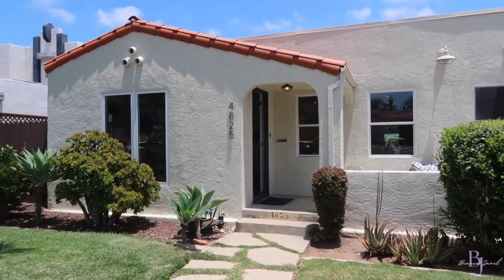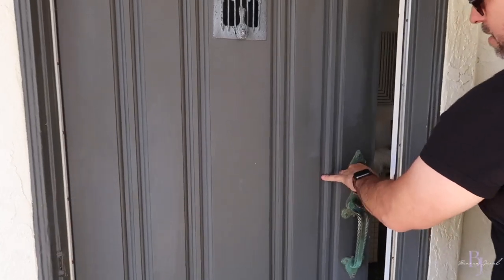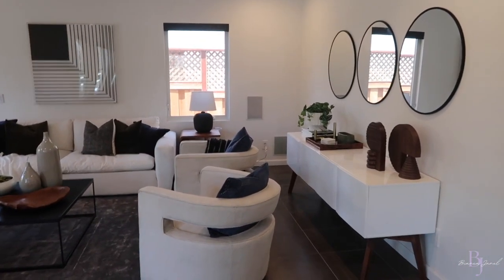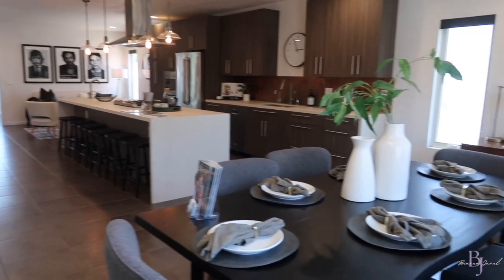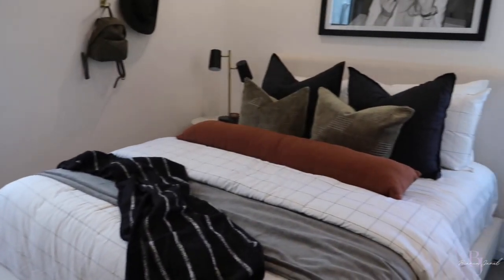We're going to go preview some properties, and I think this place is really stunning. It's got that Spanish feel to it, but then it's very modernized — obviously the staging helps a lot. I really like it. You're literally in the heart of Kensington, walking distance to the coffee shops and restaurants. I think it's really pretty.